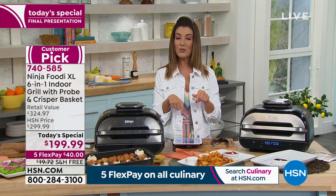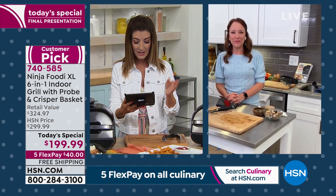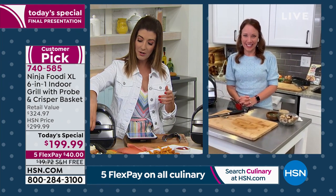Let's talk about cleanup, Rochelle. We're also streaming live on HSN's Facebook page — if you want to give us a shout out or post any questions, Steve wants to know how to clean it. I know there are several parts you can take out and there's a splatter guard as well.